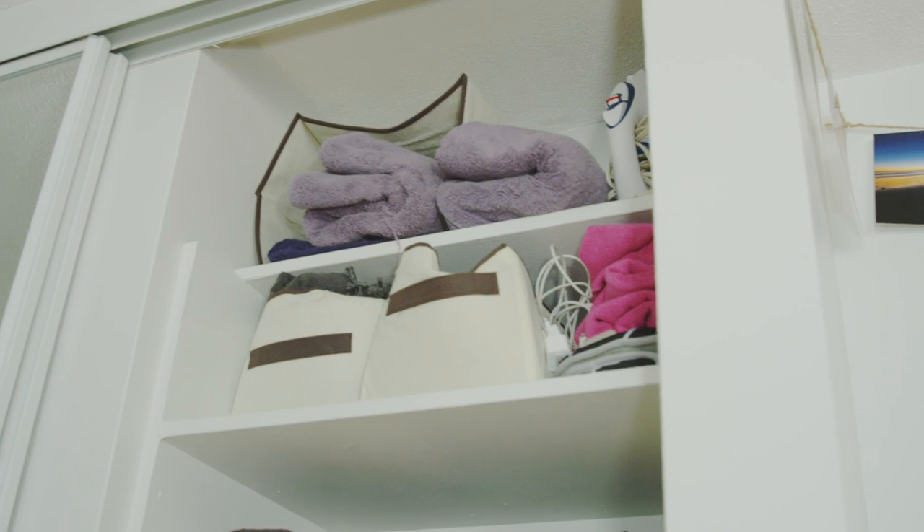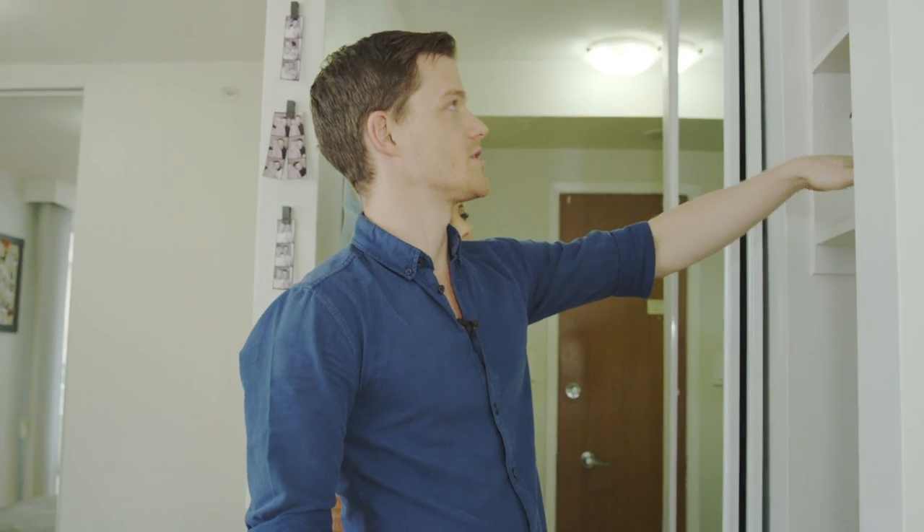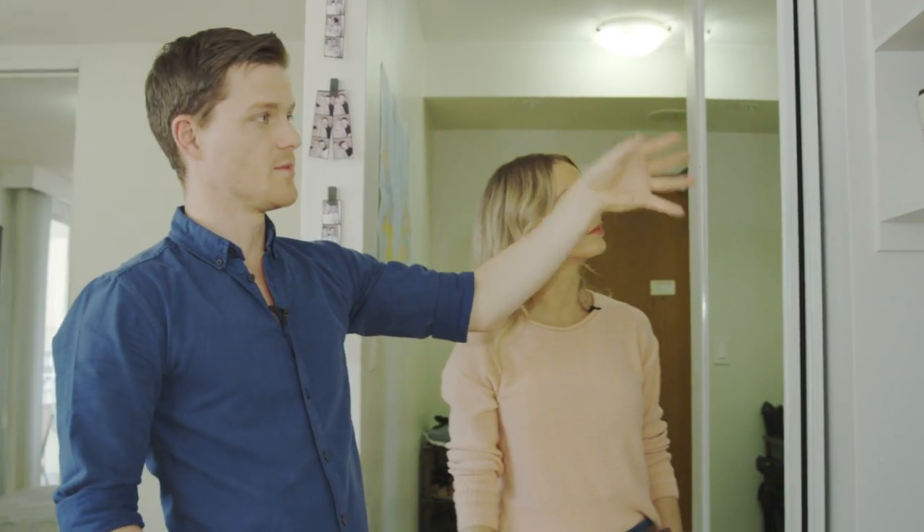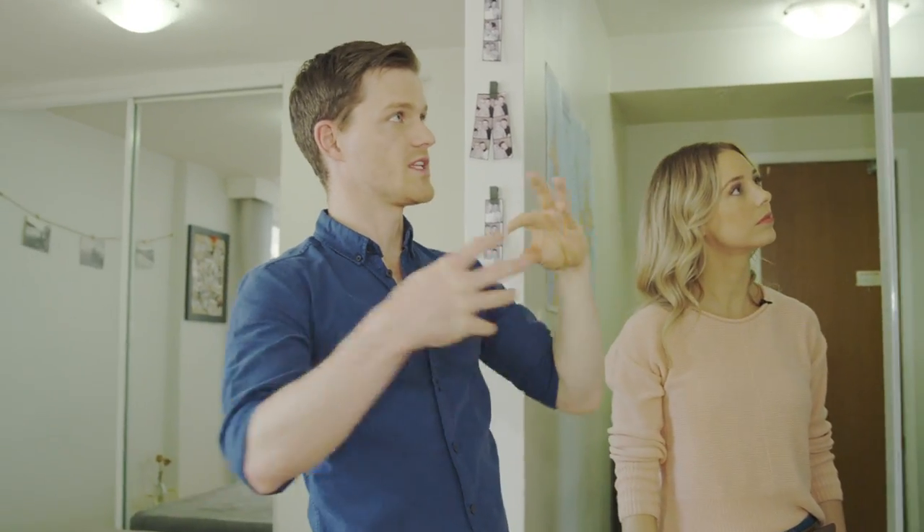So we got these little boxes here just so that we could use the space a little better, because they are just basic shelves. And the boxes help separate things that you don't want all just kind of tangled together.